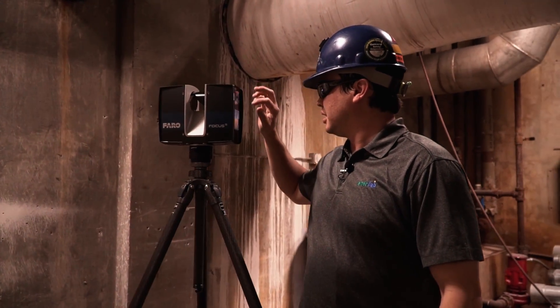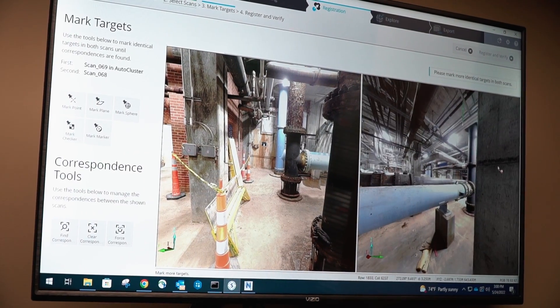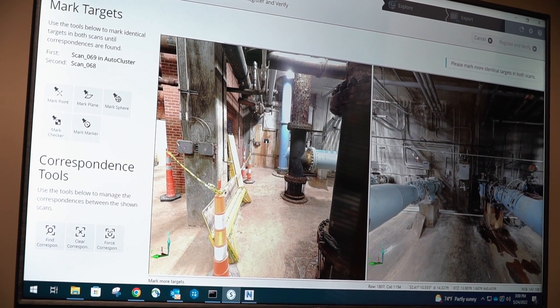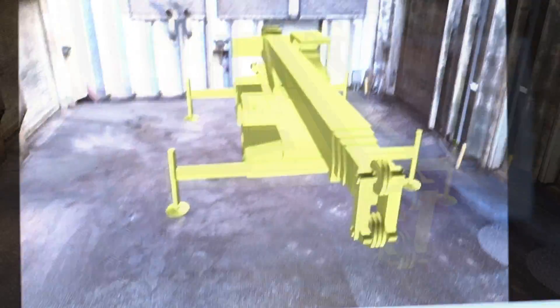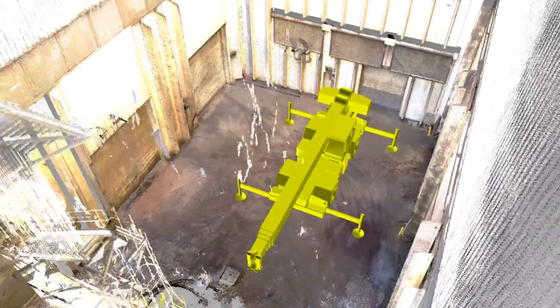The things he's doing with 3D laser scanning now are phenomenal. We were able to be on a call with an owner and an engineer and get pipe routings approved in an existing facility in a matter of about two hours. Rather than bringing people from all over the country to physically walk the site, he was able to fly the model through it and overlay the pipe routing into it and get their approval, which allowed us to start fabrication immediately.